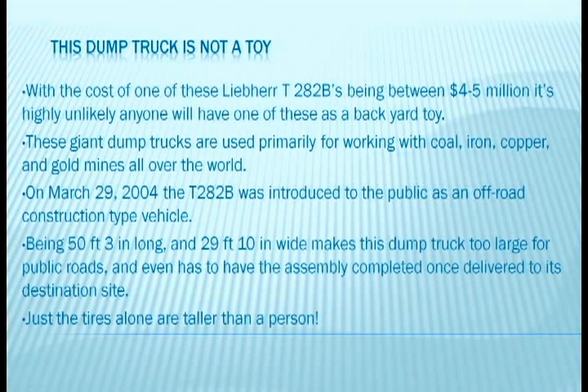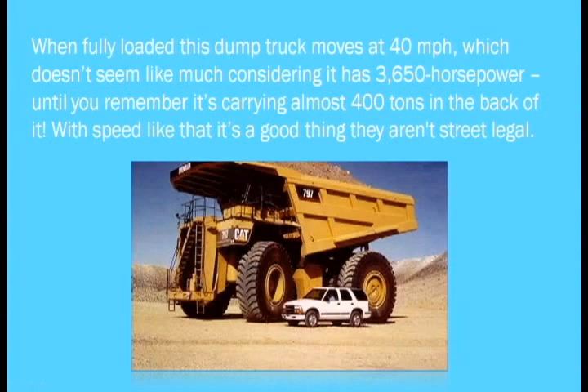Just the tires alone are taller than a person. When fully loaded, this dump truck moves at 40 miles an hour, which doesn't seem like much considering it has a 3,650 horsepower engine — until you remember it's carrying almost 400 tons in the back of it. With speed like that, it's a good thing they aren't street legal.